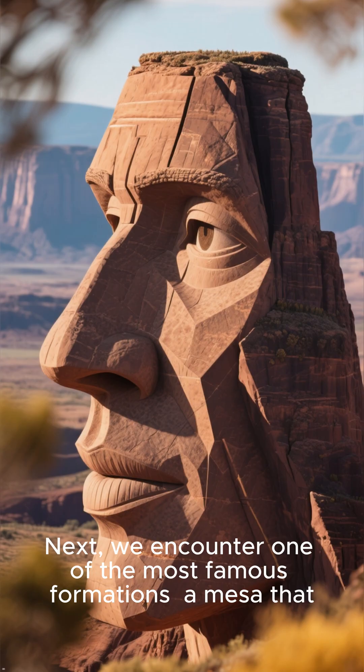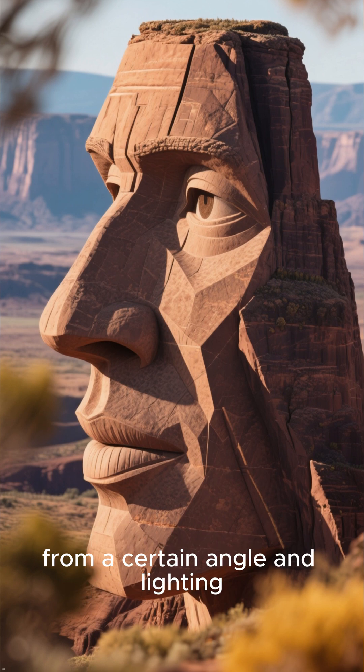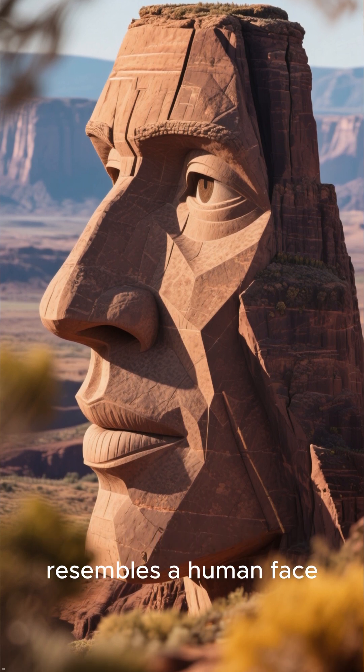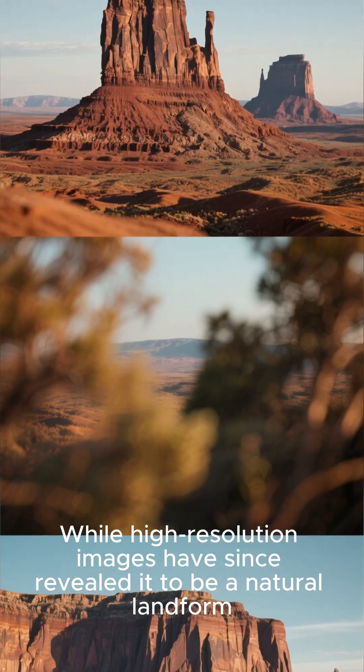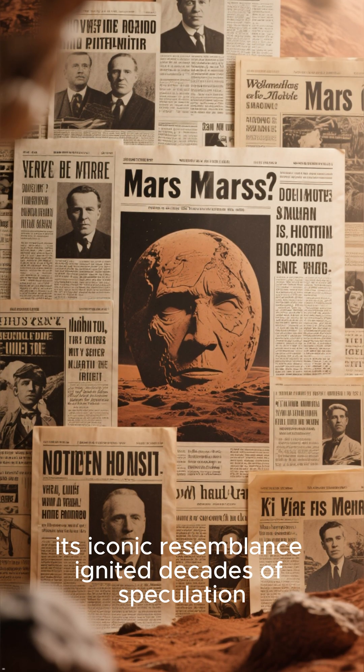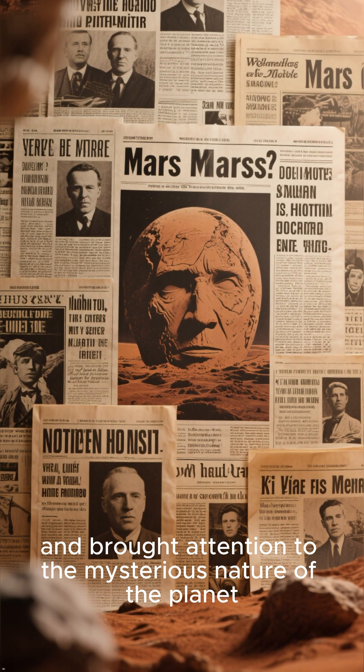Number 3: The Face of Mars. Next, we encounter one of the most famous formations — a mesa that, from a certain angle and lighting, resembles a human face. While high-resolution images have since revealed it to be a natural landform, its iconic resemblance ignited decades of speculation and brought attention to the mysterious nature of the planet's topography.